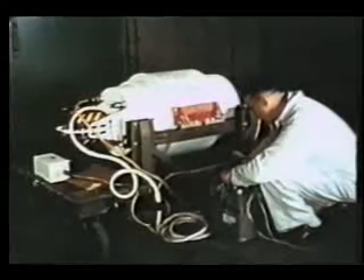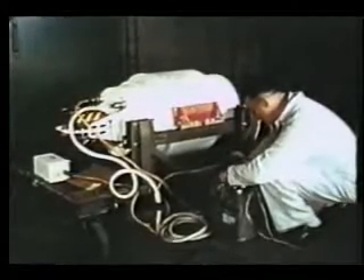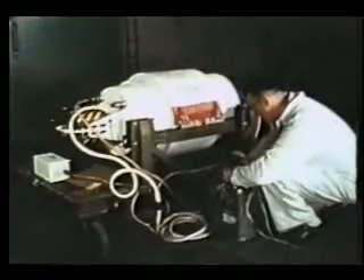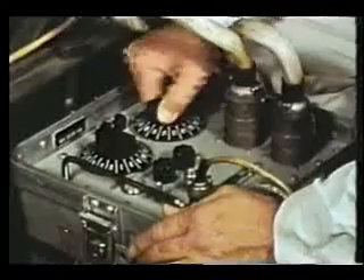At the depot, the warhead is prepared for missile installation. This warhead, the Mark-30 Mod-0 nuclear warhead, was designed specifically for the TALOS missile. The warhead, in its stockpile container, is tested with a continuity tester.